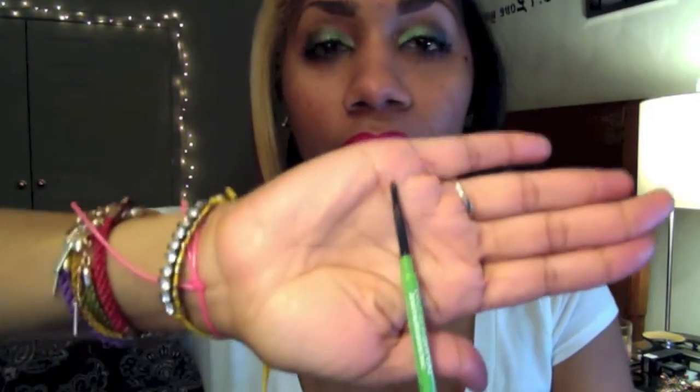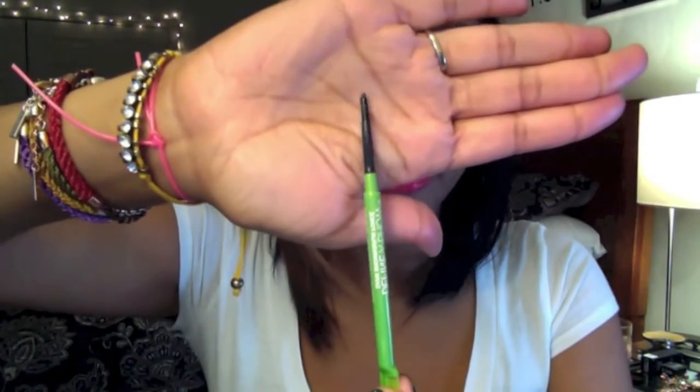Let me show you what the applicator looks like — see how thin it is. It's retractable, it goes on so evenly and so smooth, you don't have to fight with the pencil. I went ahead and defined my brow and it's just the bomb. I would recommend grabbing these as soon as possible.